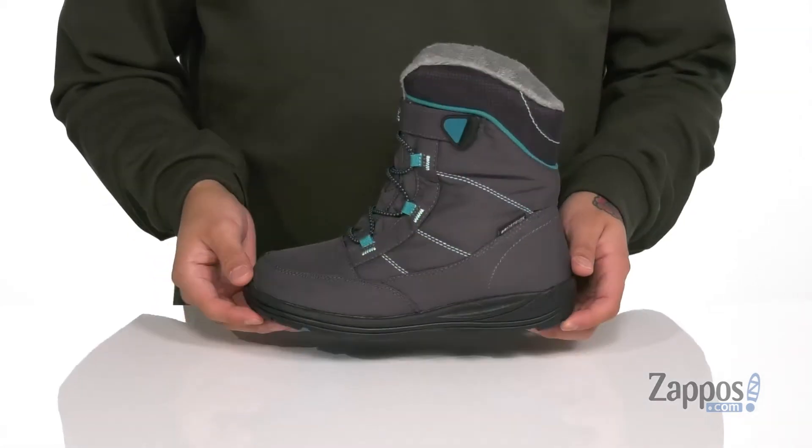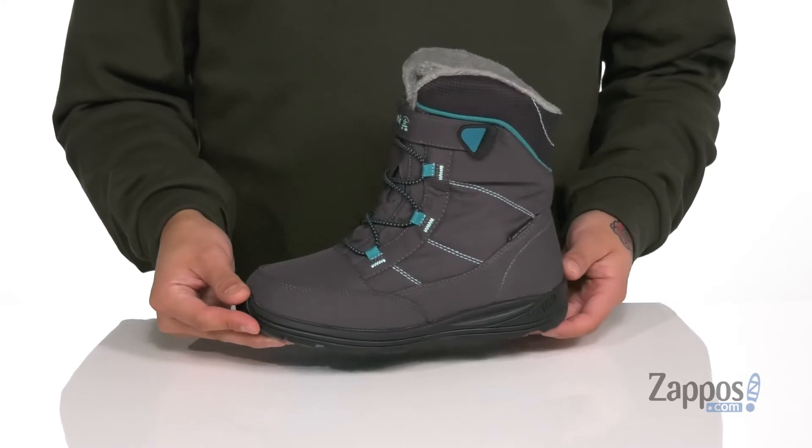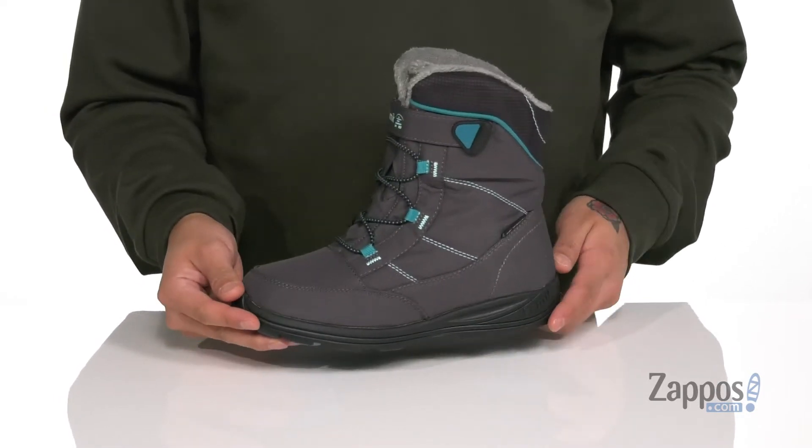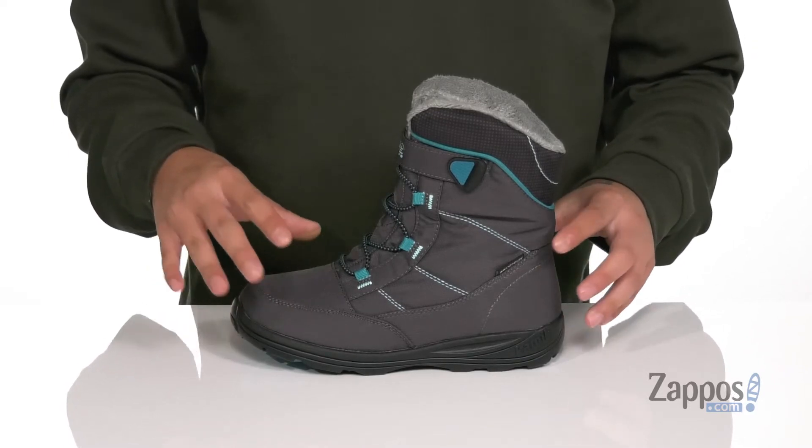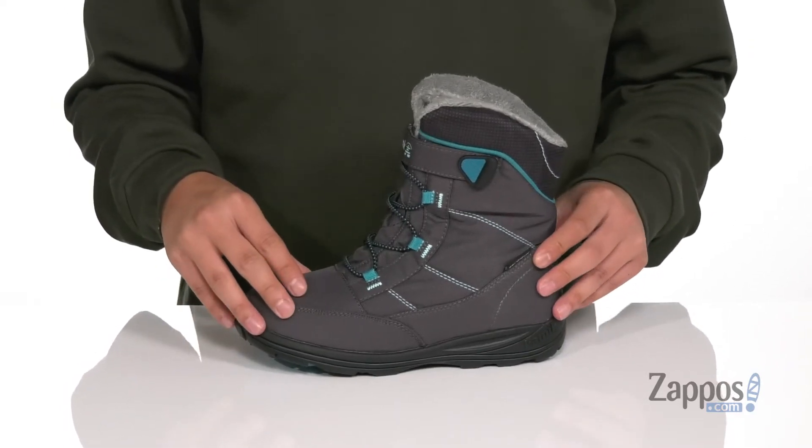Hey, it's Andrew from Zappos and this is Stance from Kamekidz. This lightweight and comfortable cold weather boot features a breathable nylon upper. It also has a dry defense system to keep their feet dry and comfortable with waterproof protection, while still allowing the boot to stay breathable.